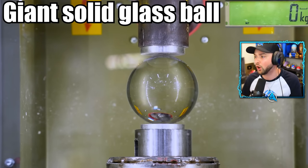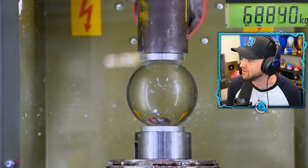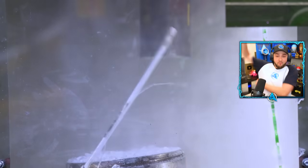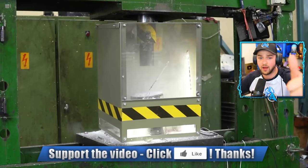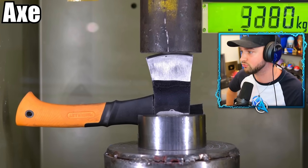A giant solid glass ball. Solid glass — 50,000 kilograms. 75,000. Are you kidding me? Oh my goodness gracious. I think they broke their machine with that one. Holy moly. Hit the like button for that poor hydraulic machine. That was absolutely crazy.